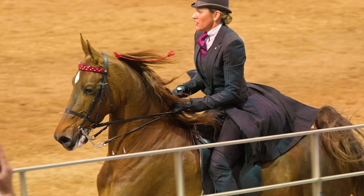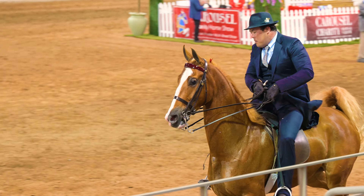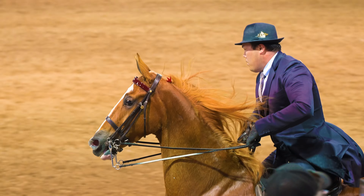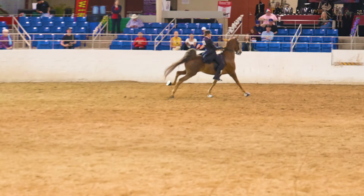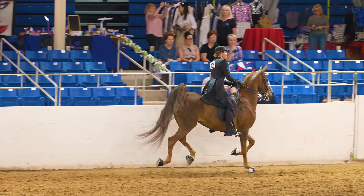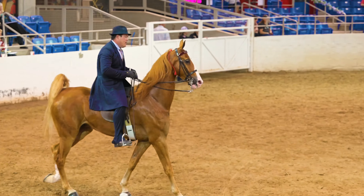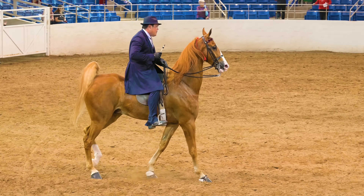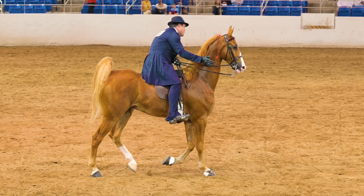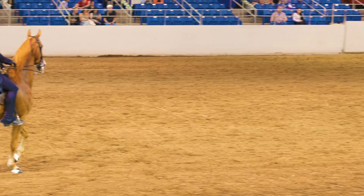Nice close-up view as they come by again right in front of us. Slow down the action and it looks really cool, doesn't it? As they come down to the walk, they are asked to line up. And that gives you a chance to come up with your final decision on who's first, second, and third, as this horse gets a nice couple of pats.